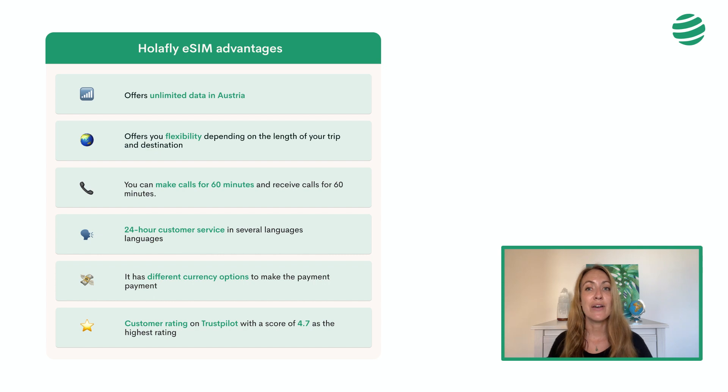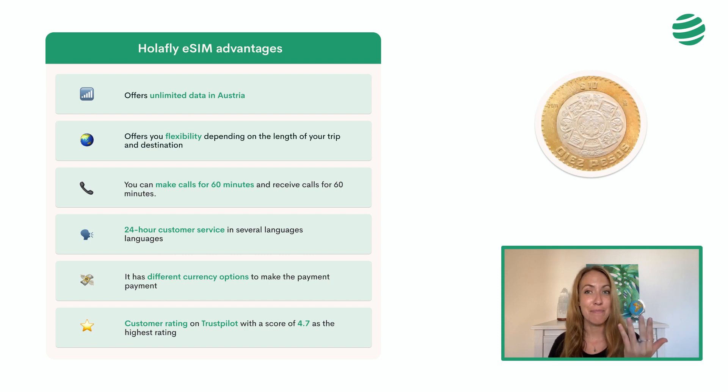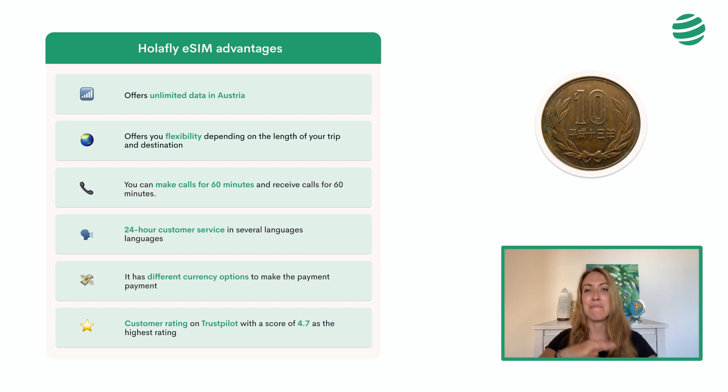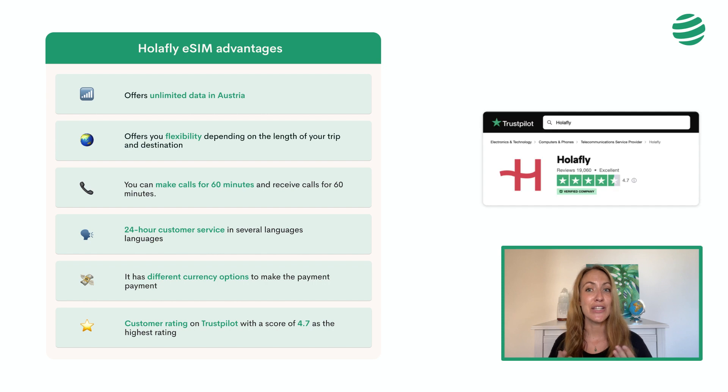It also allows payment in different currencies such as Euro, Dollar, Canadian Dollar, Australian Dollar, Mexican Peso, Pound, Yen, and many others. It includes 60 minutes to make calls. A good indicator is its Trustpilot customer rating — a score of 4.7 with the highest rating and the most reviews.